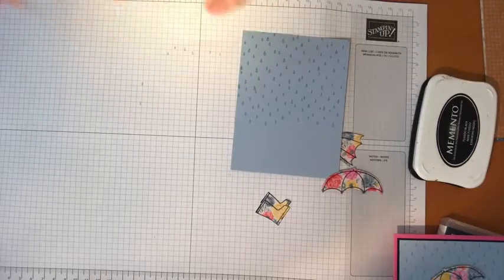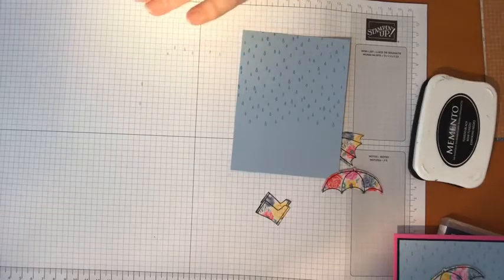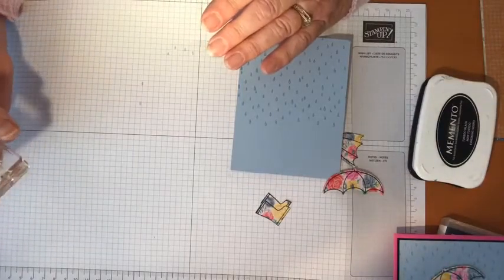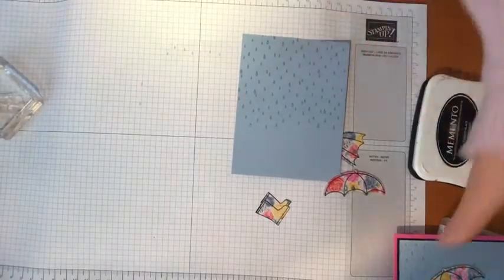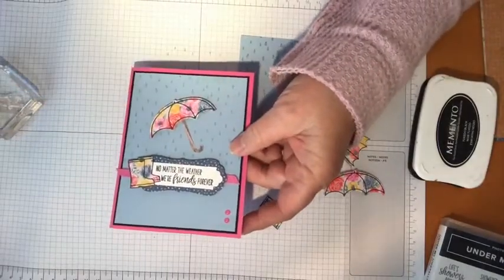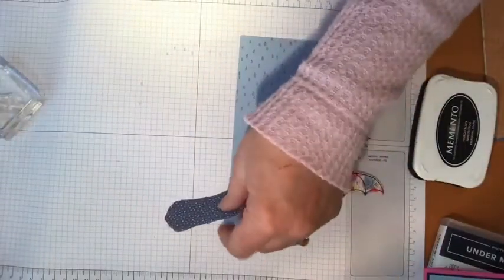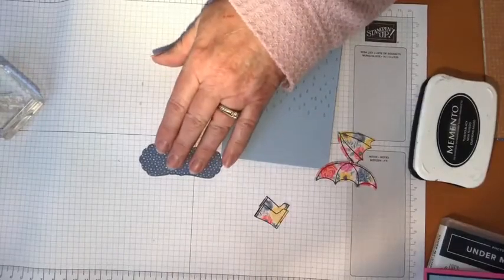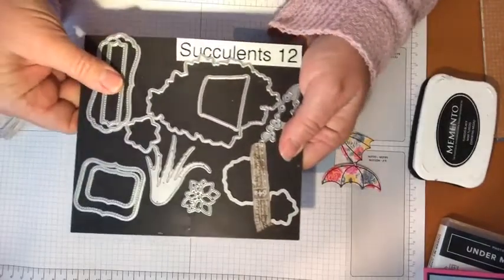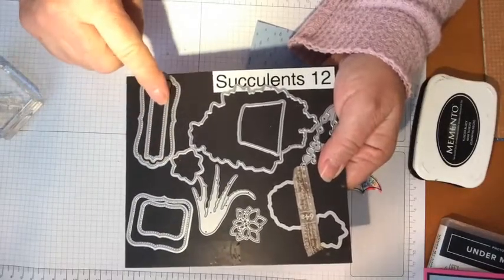We just have one more little bit of stamping to do, and that would be for the words. Let's get all our stamping done together. This says 'no matter the weather, we're friends forever.' You'll notice the little saying here and the little background — the backside of one of those pieces of DSP. We're going to use that. And this little pretty banner was cut from the succulents dies right here, and this one is made to have the little one go inside of it but it didn't quite fit.